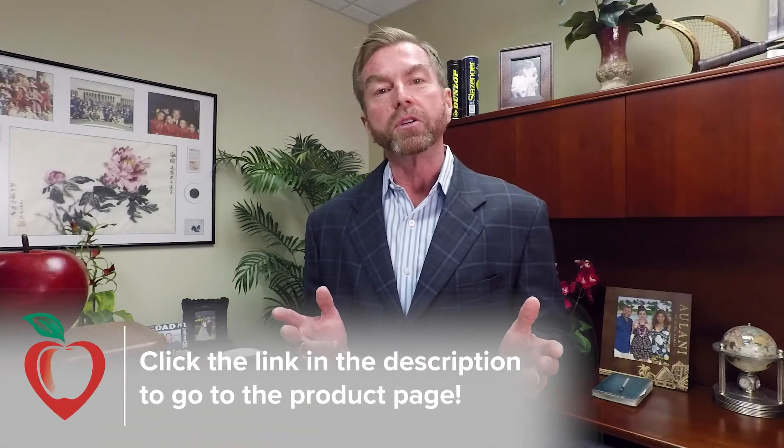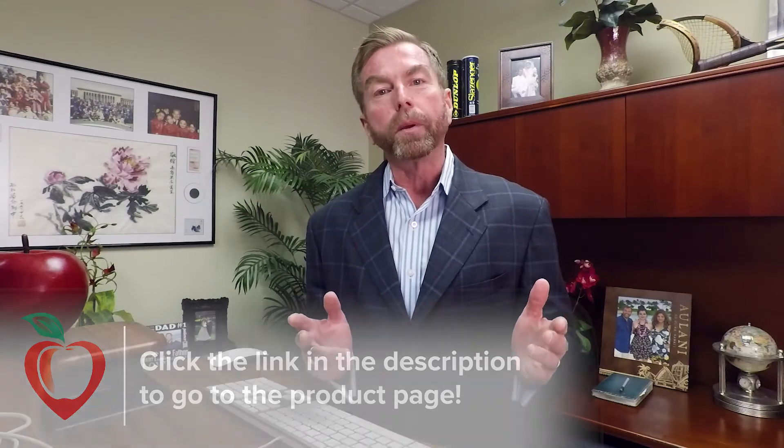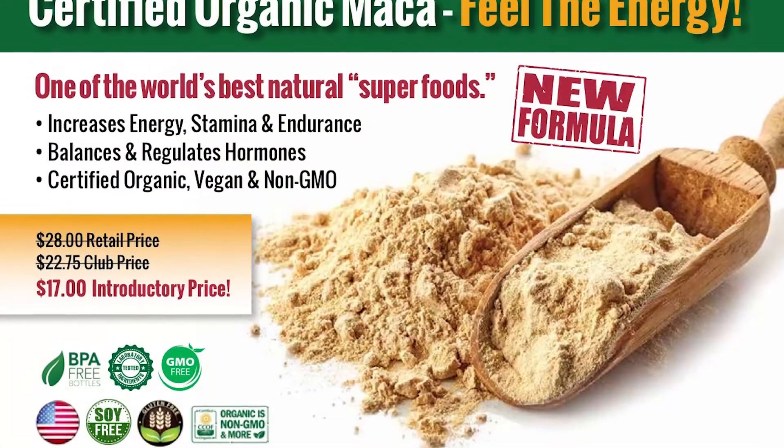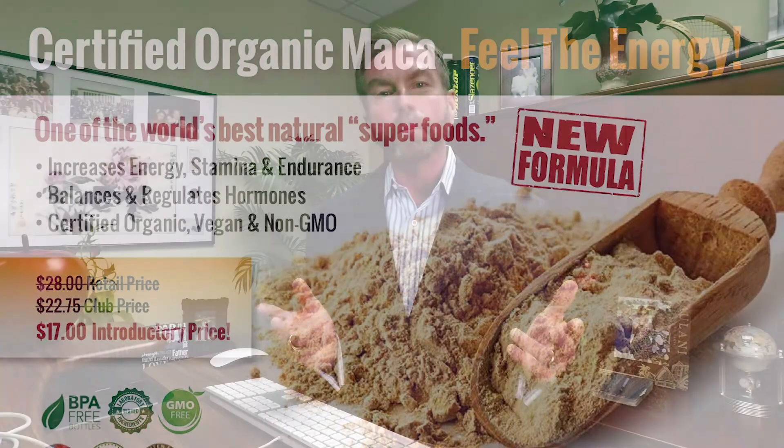If you'd like to check it out, just click the link on the video and you can go directly to our product page, read more about it, study it up, do some searches on Google so that you can understand more about what this superfood could do for you if you add it to your daily vitamin regimen. I hope this is helpful to you. I think it'll make a big difference, especially as it relates to your energy, your hormones, and the way in which you function on a daily basis. Thanks so much and God bless.